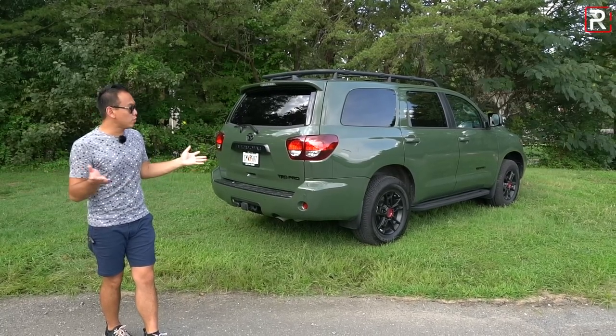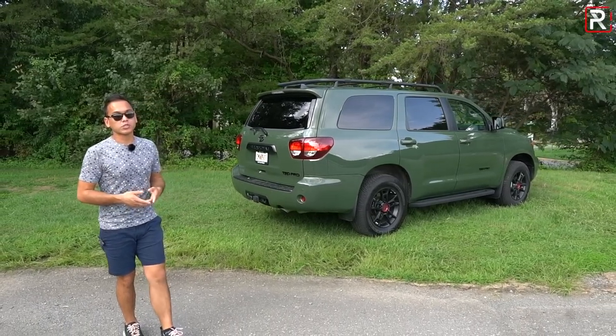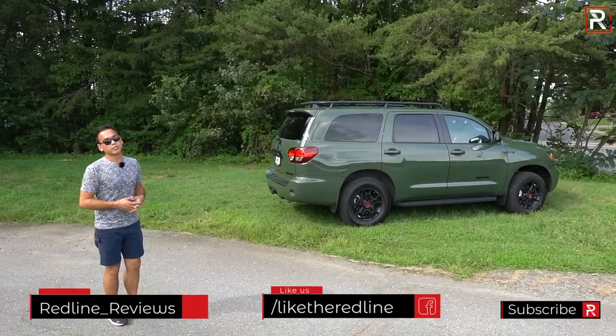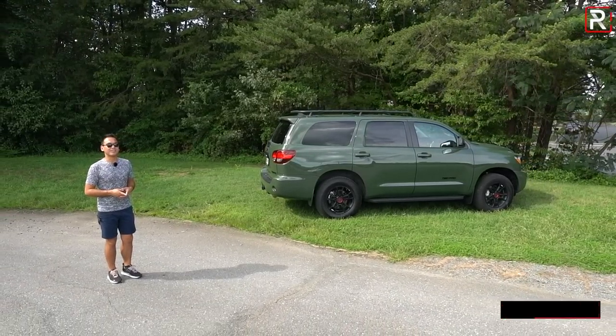With all that said, I hope you guys have enjoyed my full overview on the 2020 Toyota Sequoia TRD Pro. If you're looking to see the latest cars I'm testing, be sure to follow me on Instagram at redline underscore reviews, like us on Facebook, and please keep subscribing to the Redline Reviews YouTube channel for all the latest reviews. Thank you so much for watching — I'll catch you all in the next video.